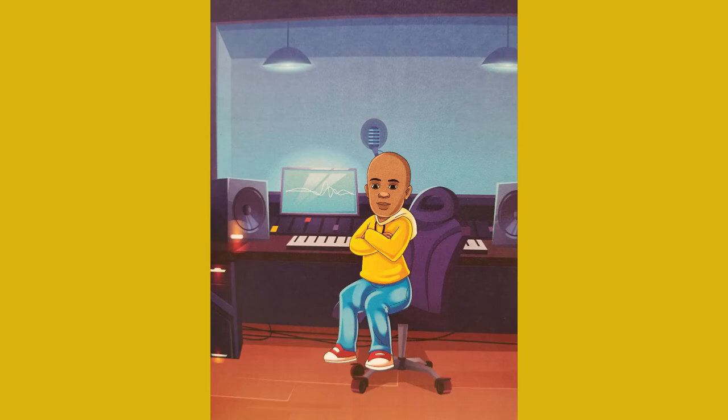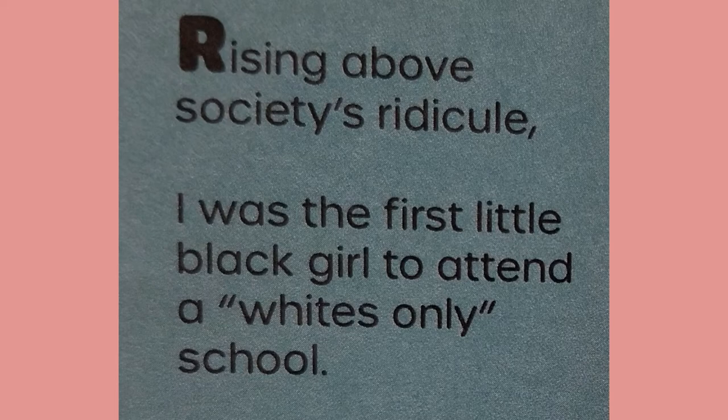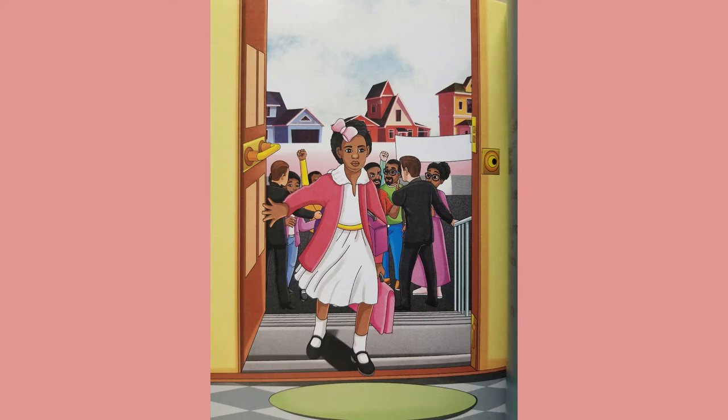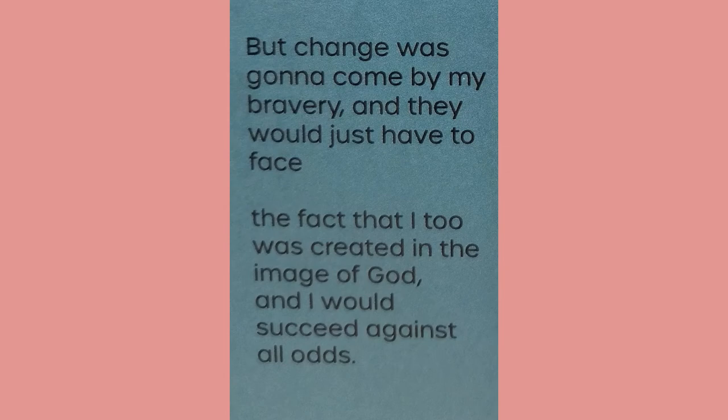Ruby Bridges — rising above society's ridicule, I was the first little Black girl to attend a whites-only school. This change to our society was a very big deal — not everyone loved the idea; they did not want to heal the separation that segregation demanded between the Black and White race. But change was going to come by my bravery, and they would just have to face the fact that I, too, was created in the image of God, and I would succeed against all odds. I am Ruby Bridges. As we continue to read, keep in mind these names — they made brave and bold moves that changed the course of history and how Black and White people interact today.